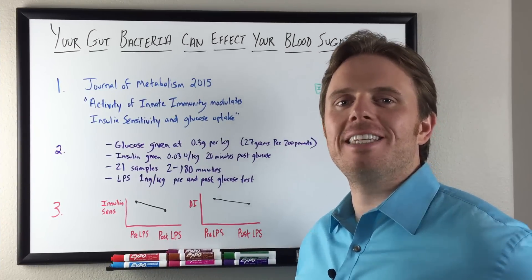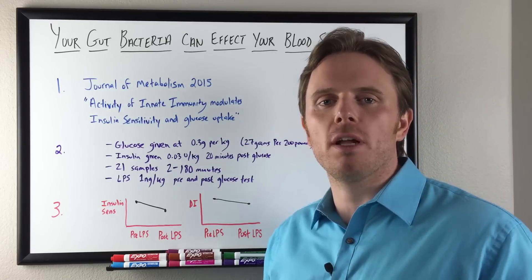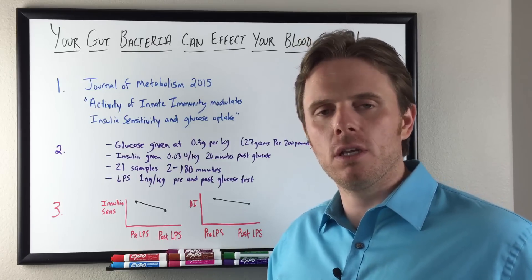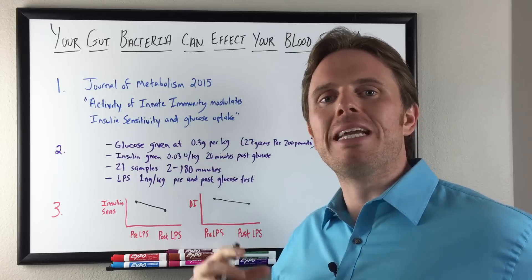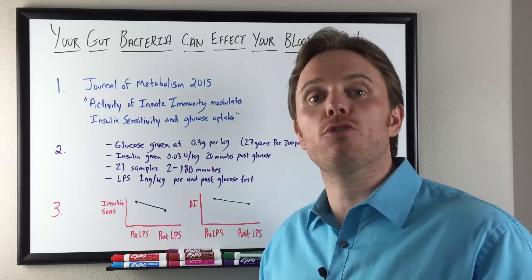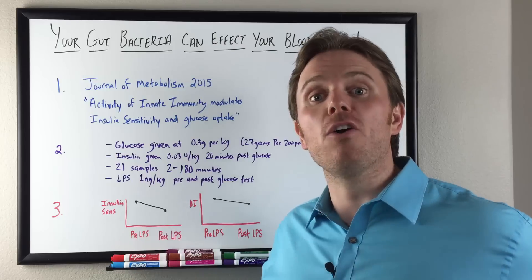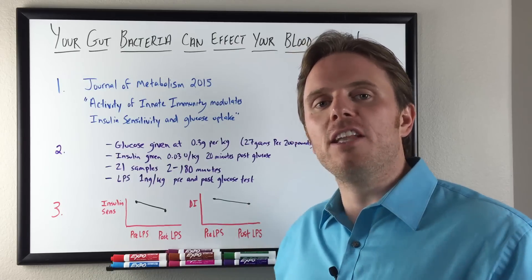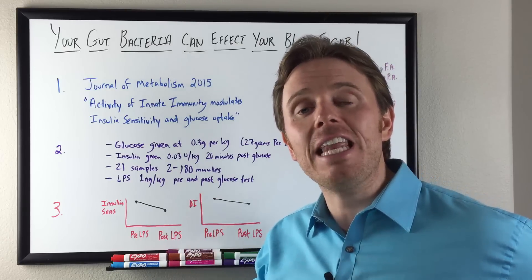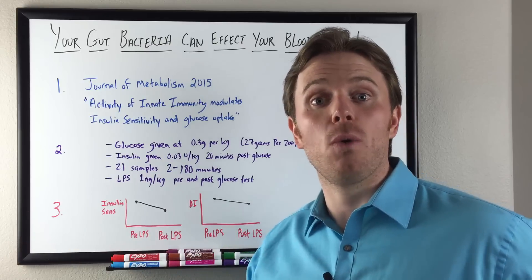Hey there, it's Dr. Justin Marcogianni. Today's video is going to be on your gut bacteria and how it can affect your blood sugar. There are millions of people today that have something called insulin resistance — essentially that's where your cells become numb to the hormone that helps bring sugar or glucose into your cells for energy. And with that high level of insulin, that can create lots of inflammation and lots of other health issues.